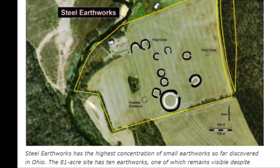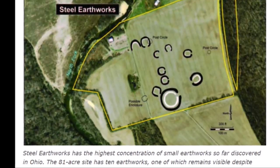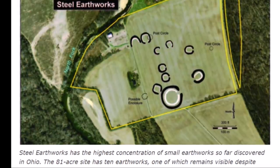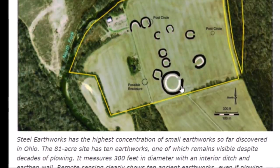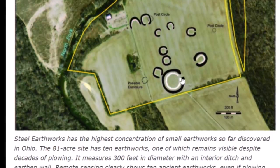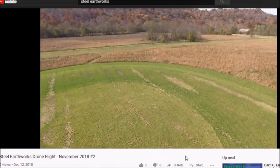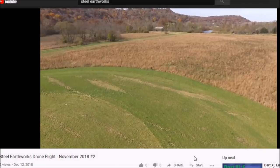The Steel Earthworks has the highest concentration of small earthworks so far discovered in Ohio. The 81-acre site has 10 earthworks, one of which remains visible despite decades of plowing. It measures 350 feet in diameter with an interior ditch and an earthen wall. Here's a video I found — it only has two views, but you can see the earthen circular embankment pretty clearly despite decades of farming. Part of this earthwork is still visible.